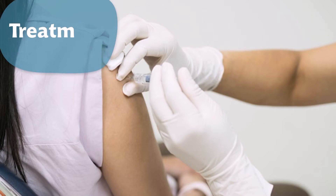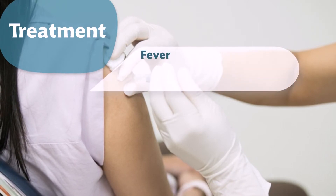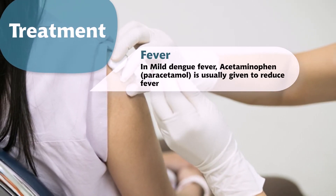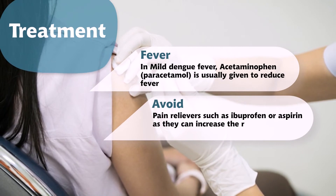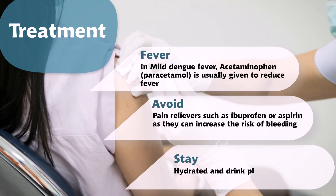Treatment: For mild dengue fever, acetaminophen or paracetamol is usually given to reduce fever. Avoid pain relievers such as ibuprofen or aspirin, as they can increase the risk of bleeding. Stay hydrated and drink plenty of fluids.